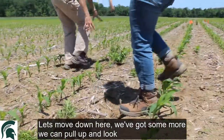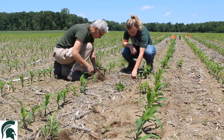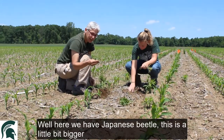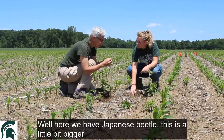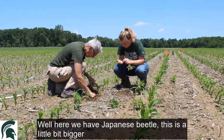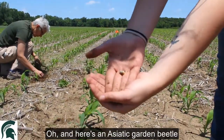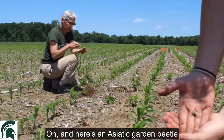Let's move down here. We'll pull it up again — we've got some more over here that we can pull up and look. Here we have — I think this is going to be Japanese Beetle. This is a little bit bigger. And here we've got a corn plant. And here's an Asiatic Garden Beetle.